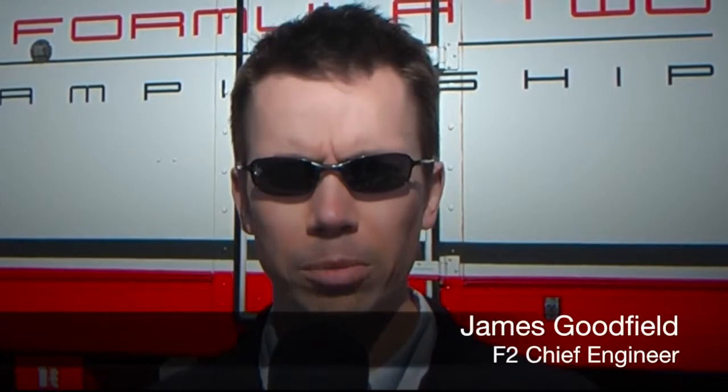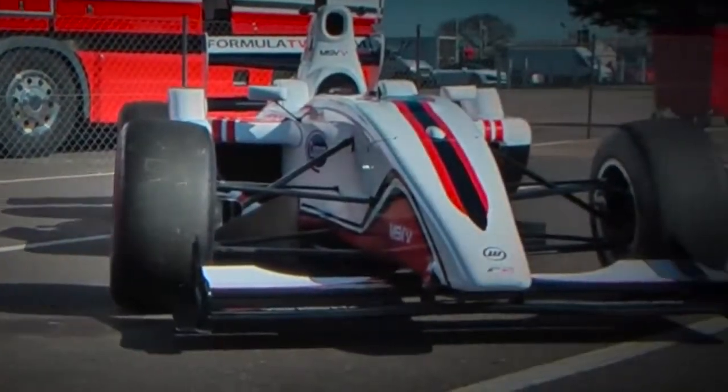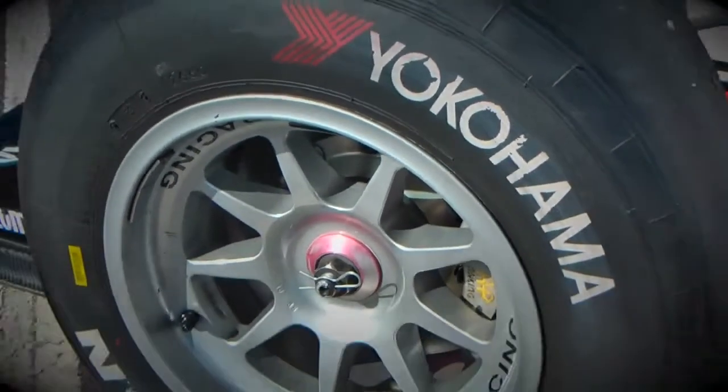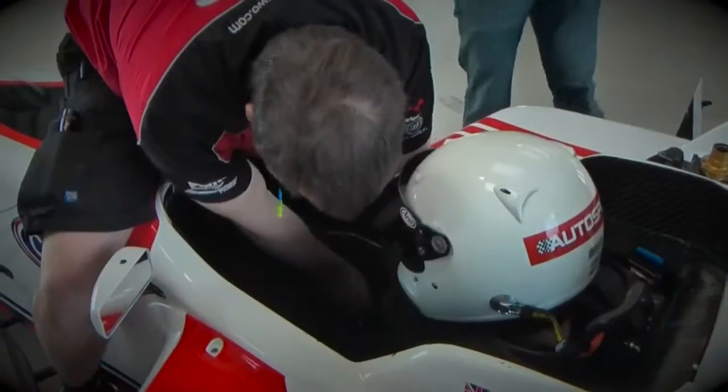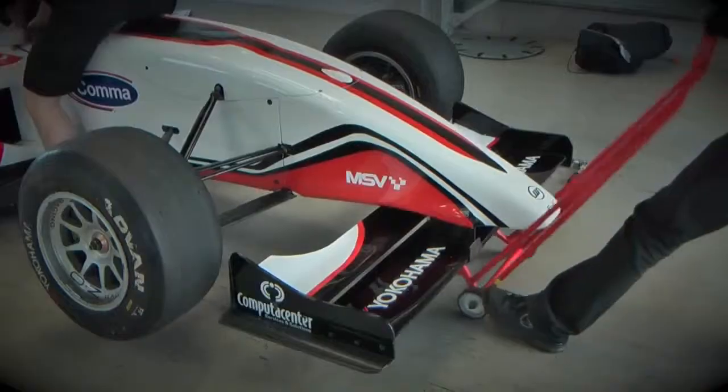There are two significant areas of upgrade for 2012. The first is the adoption of a new brake package, which includes new monoblock calipers, and for the first time on F2, the introduction of carbon brakes. The second area is a new tyre supplier in the form of Yokohama. With this combination of upgrades, we are expecting the car, depending on circuit, to be upwards of two seconds a lap faster than it has been previously.